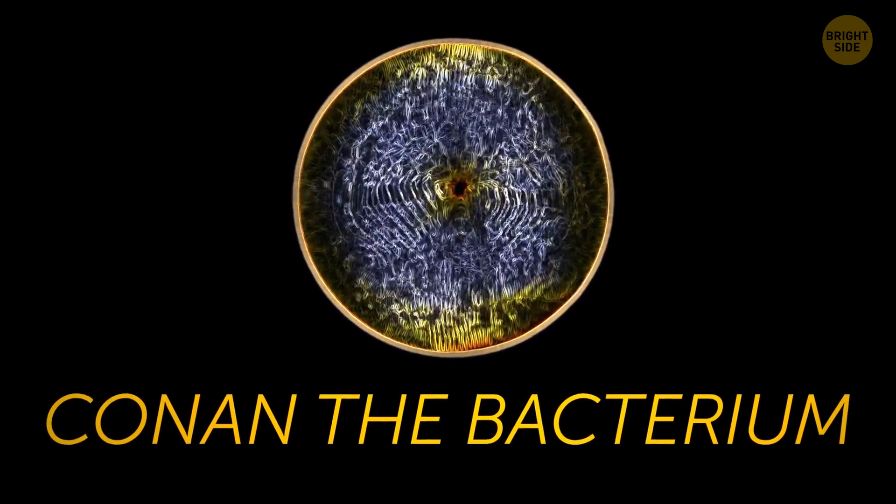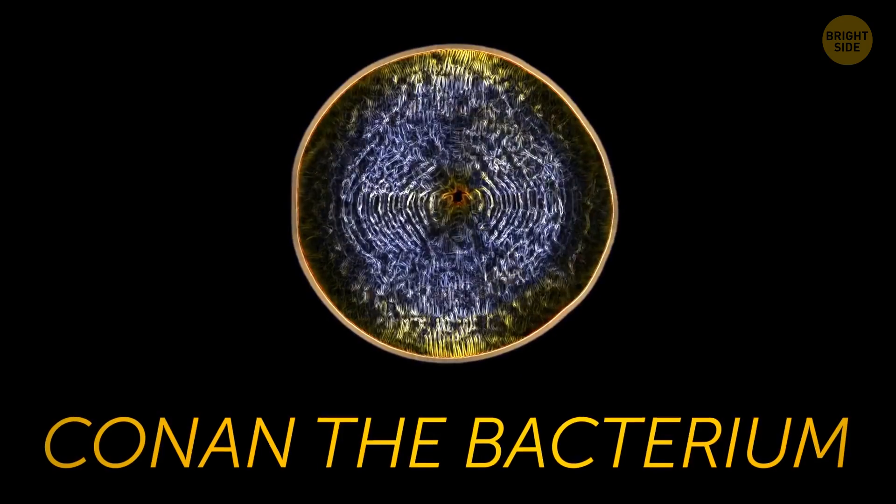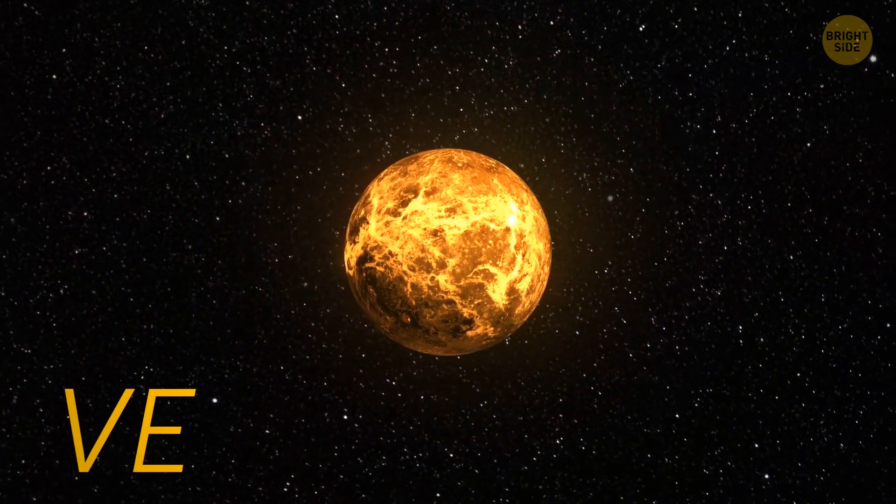The most likely of them is nicknamed Conan the bacterium due to its tough nature. Well, I guess time will show. Now, let's move to Venus.